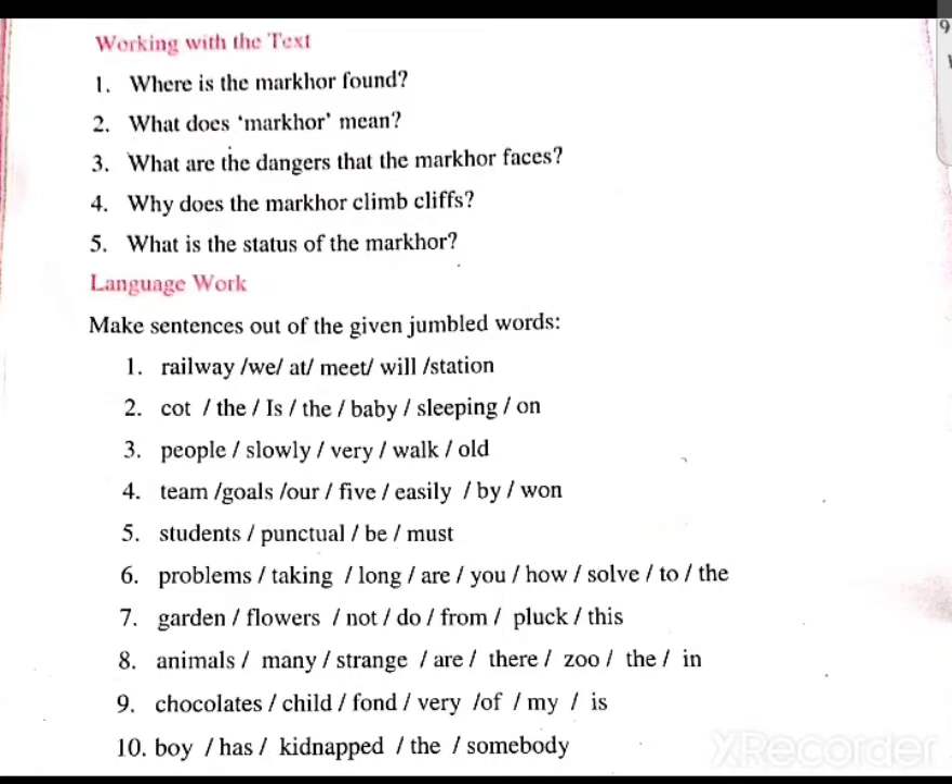The fifth sentence is: to / dance / punctual / we / must. The sentence is: To dance, we must be punctual. The sixth is: problems / taking / long / are / you. The sentence is: How long are you taking to solve the problem? The seventh is: garden / flowers / not / do / from / pluck / this. The sentence is: Do not pluck flowers from this garden.